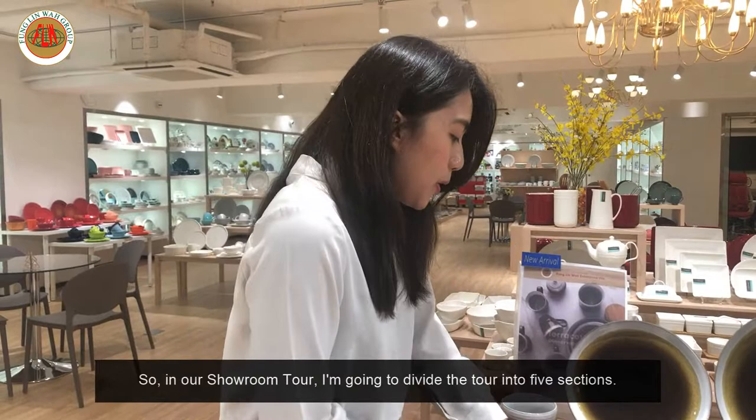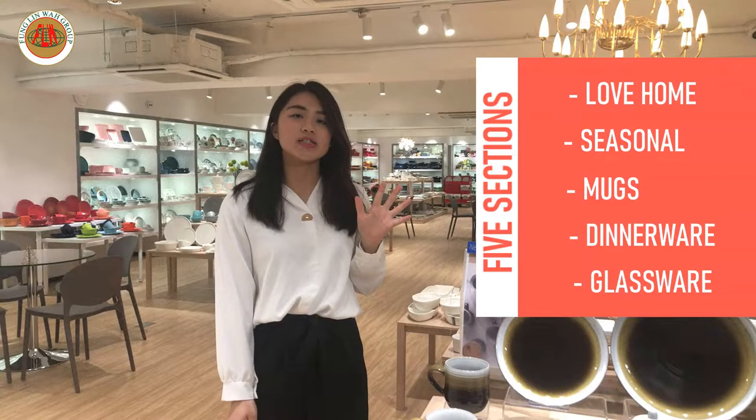In our showroom tour, I'm going to divide the tour into 5 sections. And now let's come to our first section!